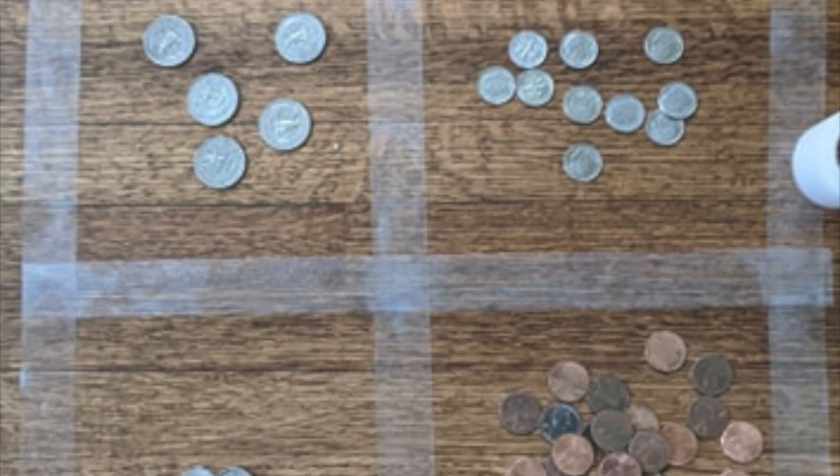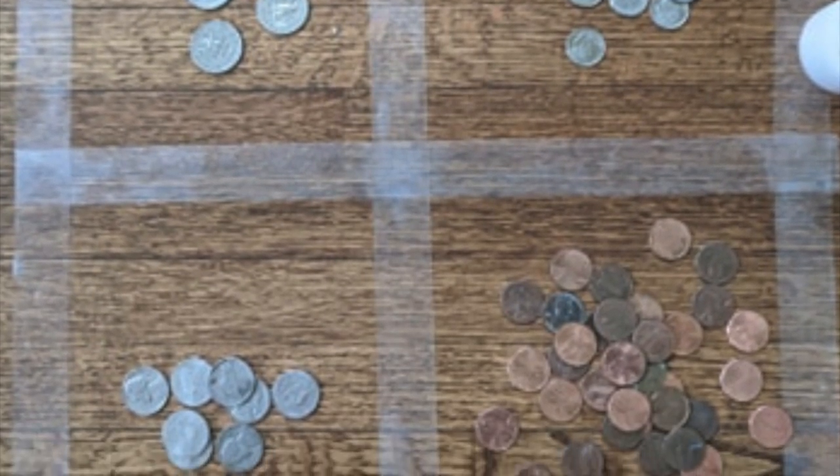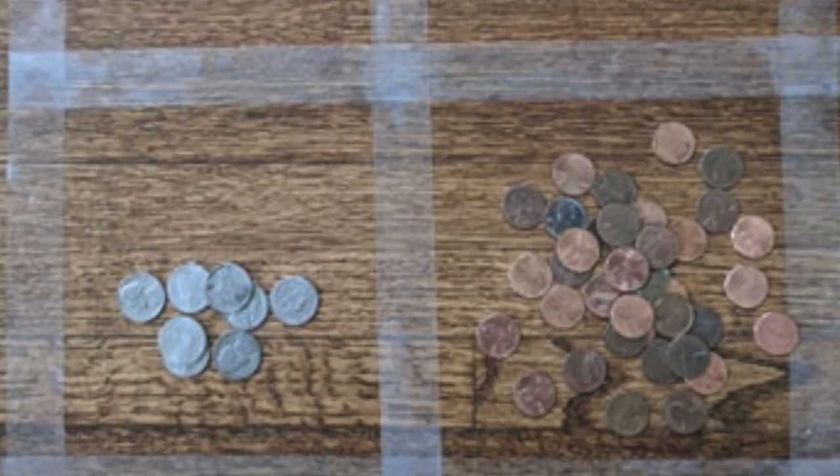So I want you to take some time and get used to sorting them and putting them in different piles. And just like that, I sorted my coins into four piles. Now that you've sorted your coins into four different types, I want to show you some things that I noticed when I was sorting mine, and I wonder if you noticed the same thing.